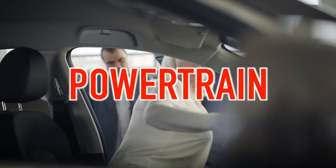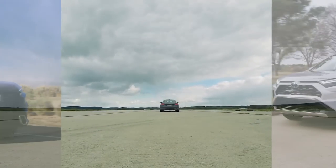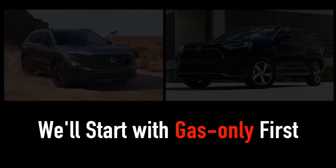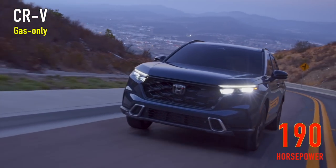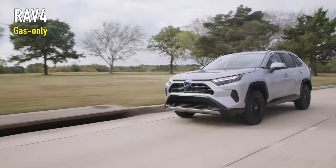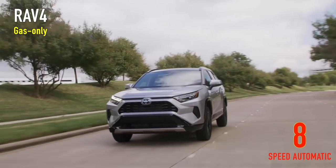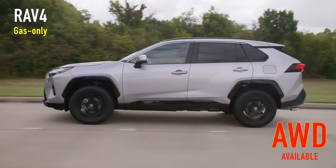No one wants to drive a wimpy car, including seniors. Seniors, just like anyone else, almost always prefer more power and better acceleration. The gas-only CR-V is available with an inline four-cylinder engine producing 190 horsepower, paired with a CVT transmission, with front-wheel drive standard and all-wheel drive as an upgrade. The RAV4's 2.5-liter four-cylinder engine is more powerful at 203 horsepower, mated with an eight-speed automatic transmission, also with front-wheel drive standard and all-wheel drive available as an upgrade.